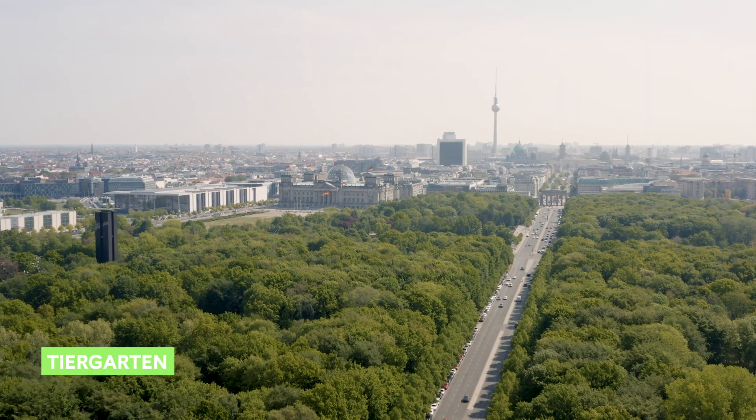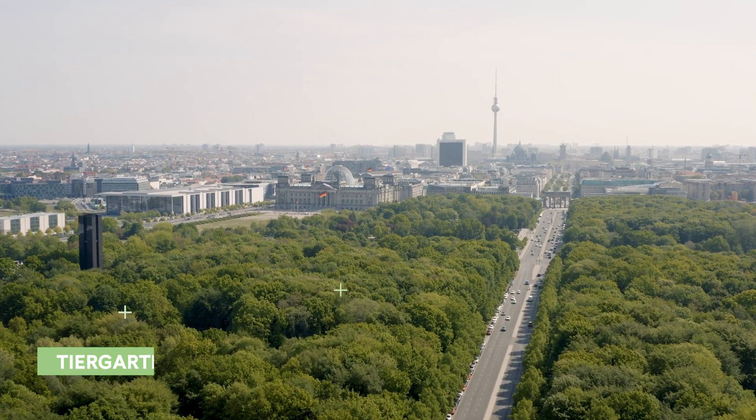Tip number three — we are here in the Tiergarten. It's a really significant point in Berlin. It's a place that connects quite a few points for the Berlin Marathon: the start and the finish, the gate, the victory column, and the Reichstag. The Reichstag is where you're going to pick up your medals, celebrate, and get your medal engraved.